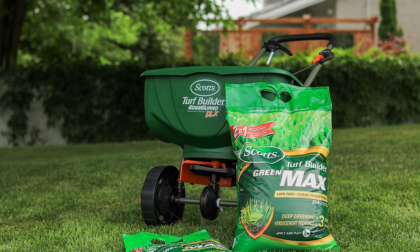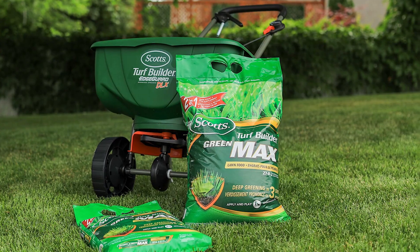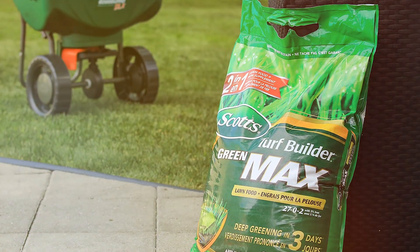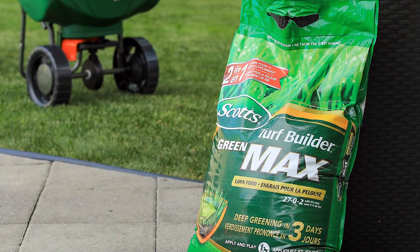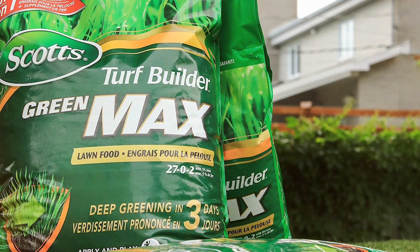Usability is straightforward with this product — it's easy to apply using a broadcast spreader, and the granules are designed to distribute evenly. The durability of the product is notable, as it continues to feed your lawn for up to six weeks, making it a low-maintenance option for busy homeowners.